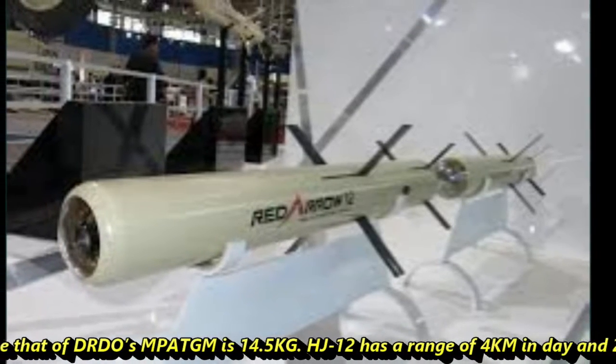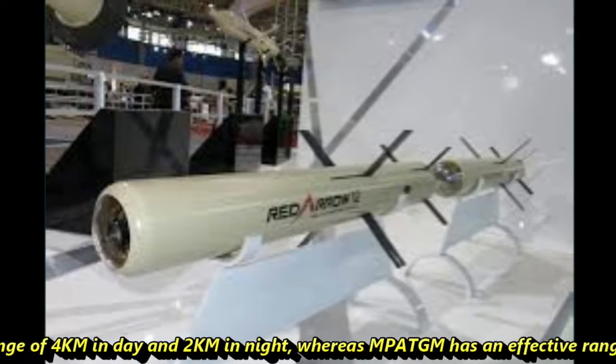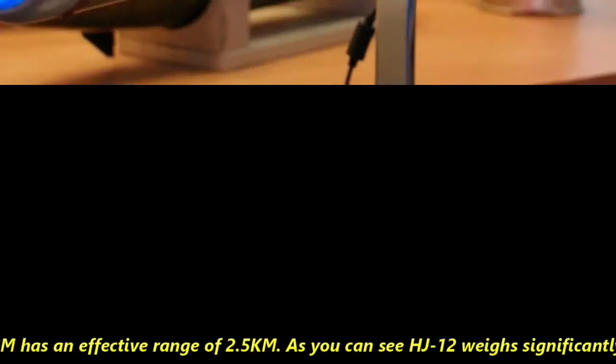The HJ-12 has a range of 4 km in daytime and 2 km at night, whereas the MP-ATGM has an effective range of 2.5 km.